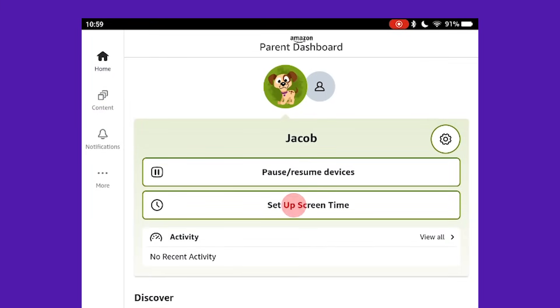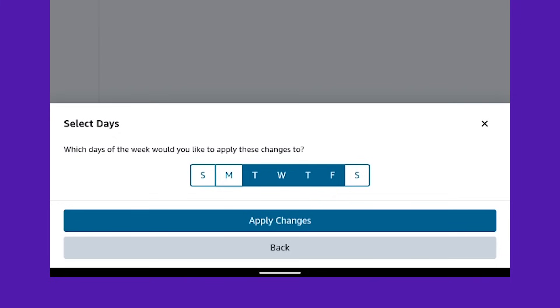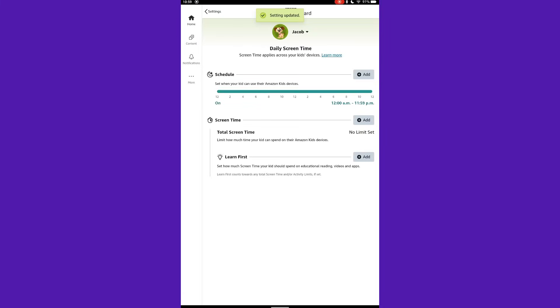Set daily screen time limits and educational goals right from your child's profile. You can even customize time limits for reading, apps, and videos.